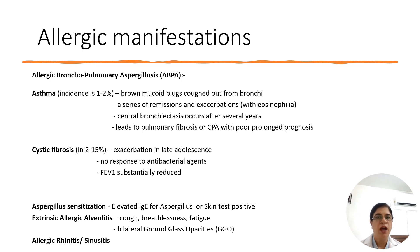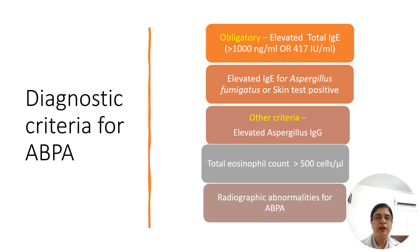It is important to identify it. The diagnostic criteria for ABPA include obligatory and other criteria. Among obligatory: total IgE elevated at more than 1000 nanograms per ml, and elevated IgE for Aspergillus fumigatus. Both elevated total IgE and elevated Aspergillus fumigatus-specific IgE must be positive to identify ABPA. Skin tests can also be used at some places. Other criteria include total eosinophil count more than 500, elevated aspergillus IgG, and radiographic abnormalities.